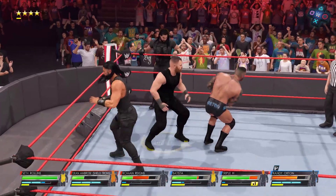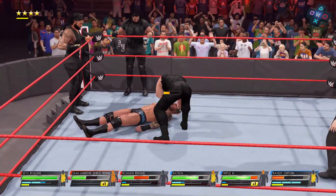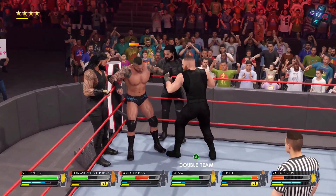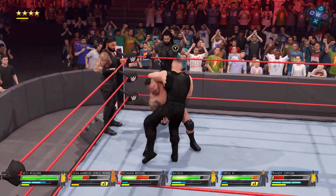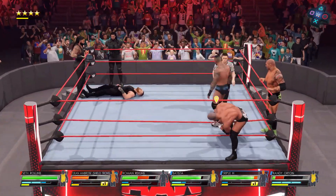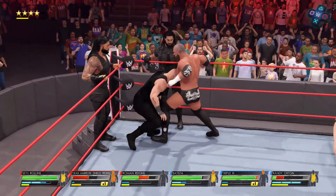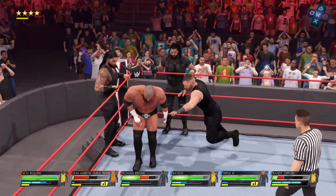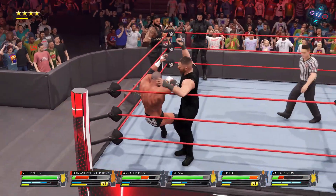Bodies have been decimated. Fortitude has been tested. And these fans are showing their approval of these superstars' performances. Into the corner — this can't be good. Randy Orton gets him back. Delicious fall-away slam; he's getting pushed out into the defensive. This is what the purpose of a tag team is — don't be afraid to use the resources and help your partner offers. The game is one step ahead.